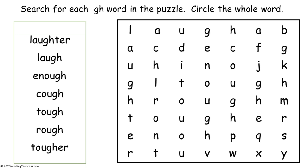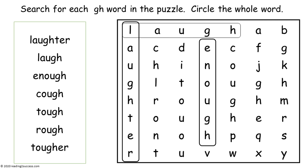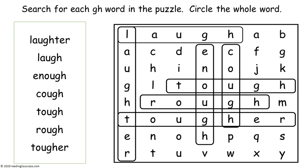This is a guided activity to be done with your kids. Help kids search for the words and then circle them — they are all G-H words: laughter, laugh, enough, cough, tough, rough, and tougher. And this is a completed example.